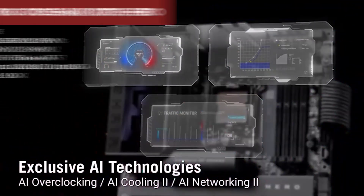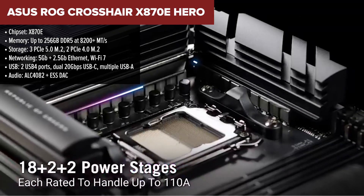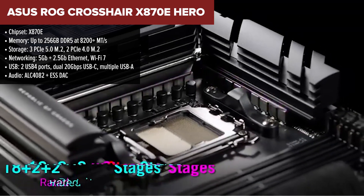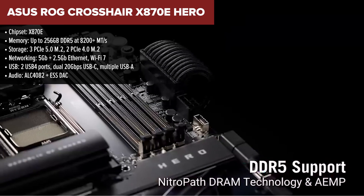And finally, taking the crown at number one is the Asus ROG Crosshair X870E Hero. This is the king of AM5 motherboards right now — fully loaded, incredibly powerful, and built to dominate.